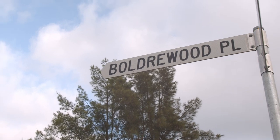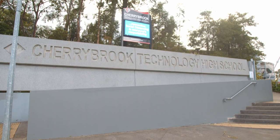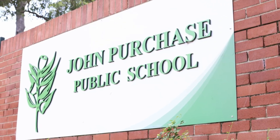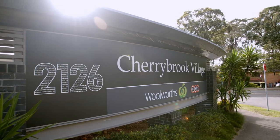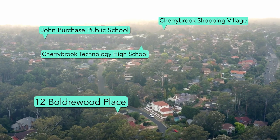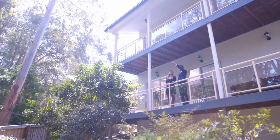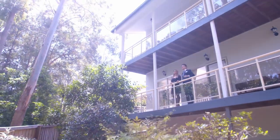Enviably situated, it is moments from Cherrybrook Tech High School and John Purchase Public School, Cherrybrook Village, Cherrybrook Metro and beautiful parklands. This home offers exceptional living for the growing family.